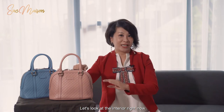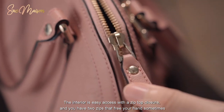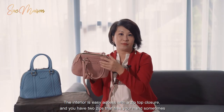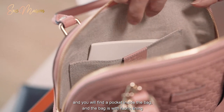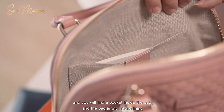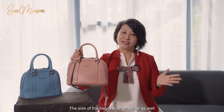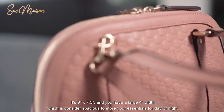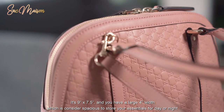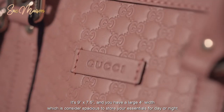Let's look at the interior right now. The interior is easy access with the zip top closure and you have two zips that free your hands sometimes. You will also find a pocket inside the bag, and the bag has a fabric lining. The size is very practical as well — it's 9 inches by 7.5 inches and you have a large 4 inches width, which is considered spacious to store your essentials for day or night.